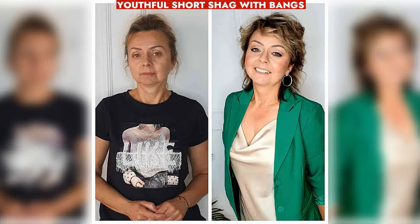Short shag with bangs adds volume and bounce. Ideal for fine hair with natural waves, enhanced with curl cream.